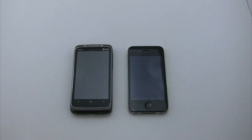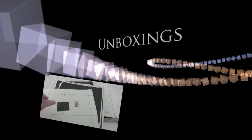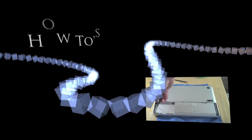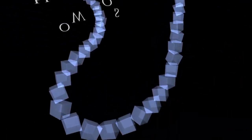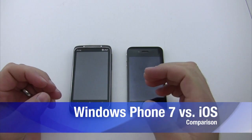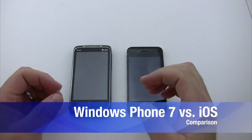Hi, this is Aaron, and today we're going to compare Windows Phone 7 with iOS. Windows Phone 7 is in its infancy, but right now for a first release, it's quite good.